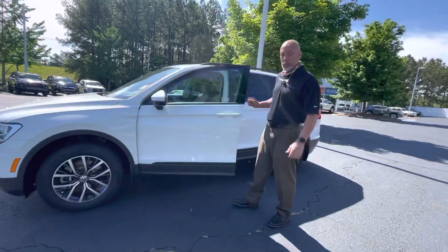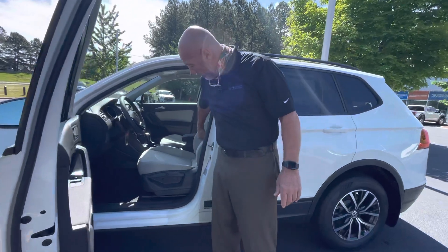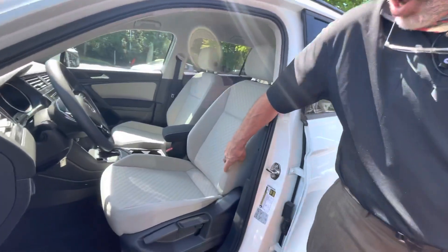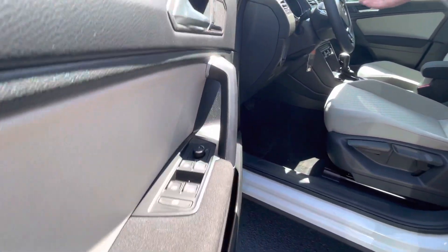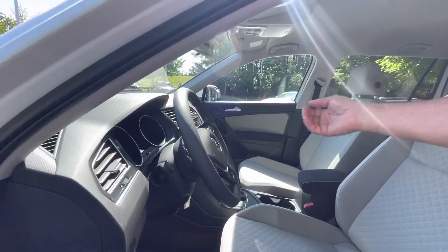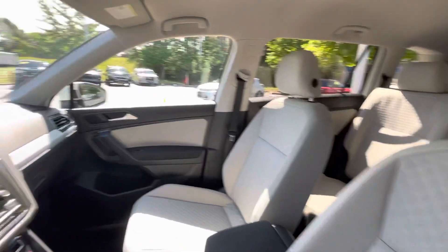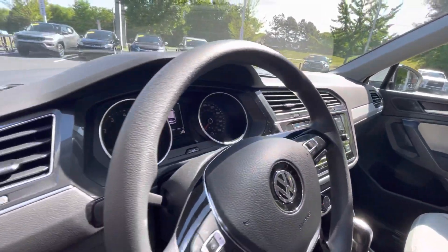The interior on this one is the light silver gray interior color, but it does come in black as well. It does have power windows, power mirrors, cruise control. It has Bluetooth. You have a nice touchscreen radio as well with a backup camera. It does have climate control, really nice with Apple CarPlay.